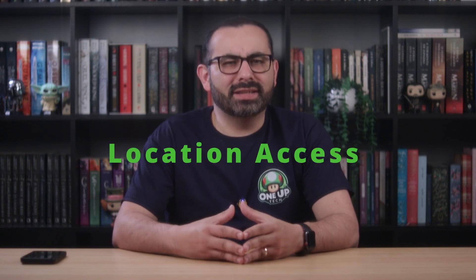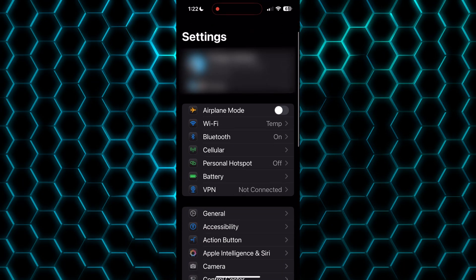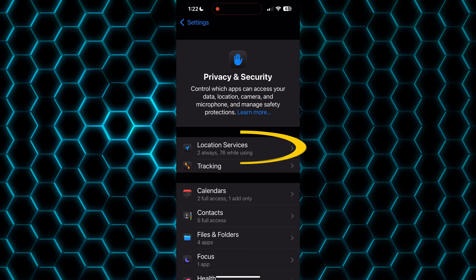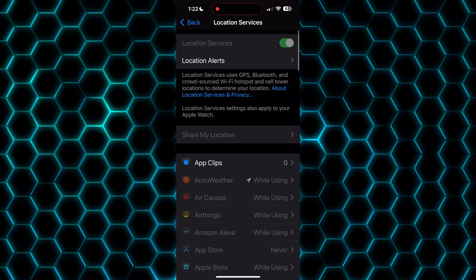Limit Location Access. Does your flashlight app really need your location? Set most apps to While Using, and turn off Precise Location when it's not necessary. Go to Settings, Privacy and Security, and Location Services. Then you can review all the apps that have access to your location and disable it.